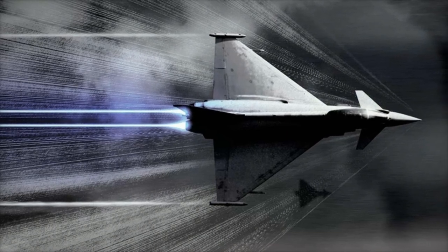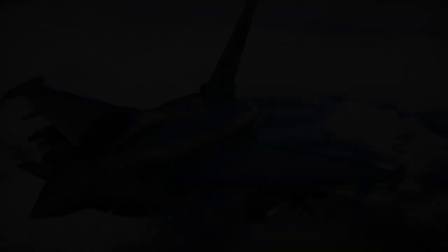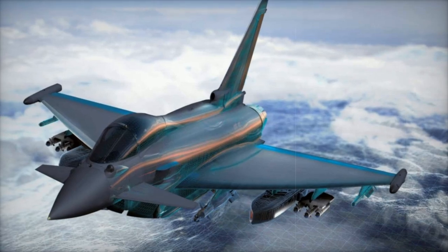These innovations are in alignment with NATO's operational requirements, ensuring that the Typhoon continues to be a formidable asset on the modern battlefield, capable of handling complex and evolving threats.